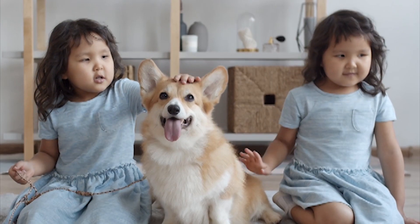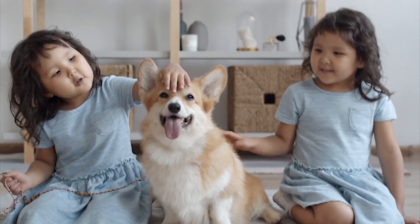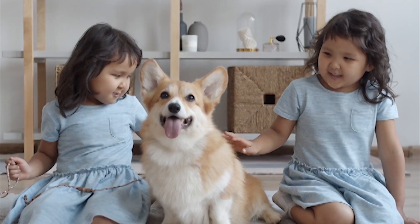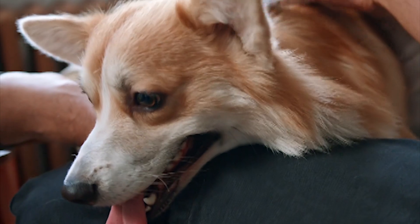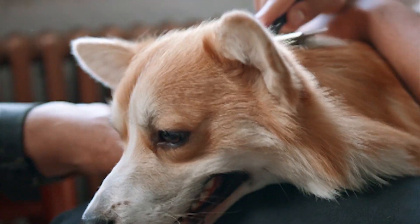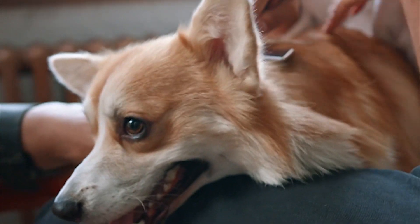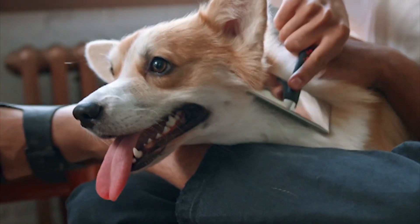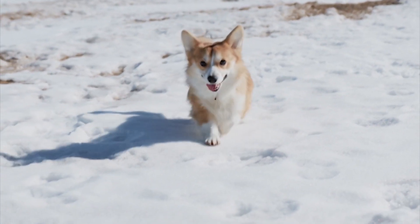They are generally happy and playful and get along well with children and their families. These dogs need a suitable space and a lot of activity. Due to their friendly personality, attractive appearance, and energetic nature, Pembroke Welsh Corgi dogs have won a lot of praise among dog lovers. Their lifespan is between 12 and 15 years, they are 10 to 12 inches tall, and weigh 24 to 37 pounds.